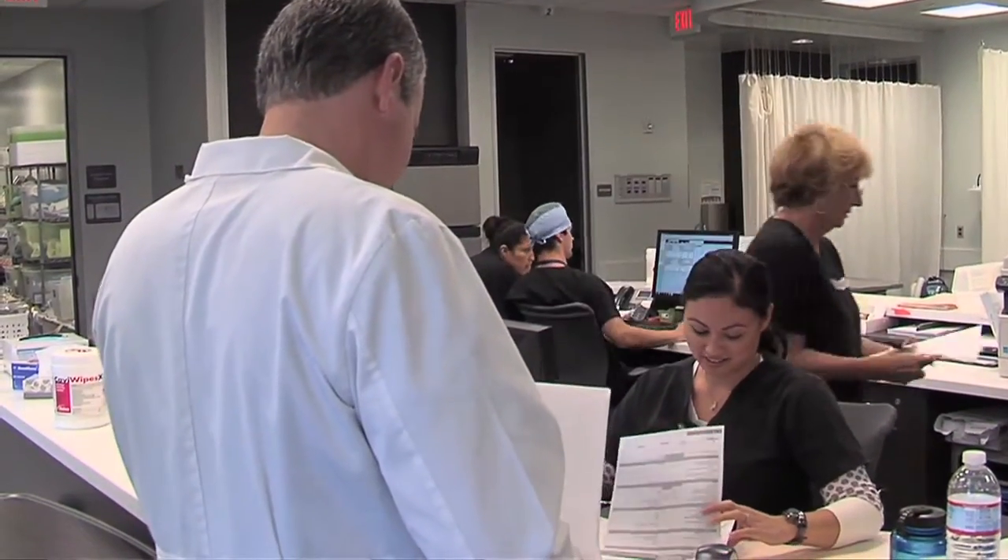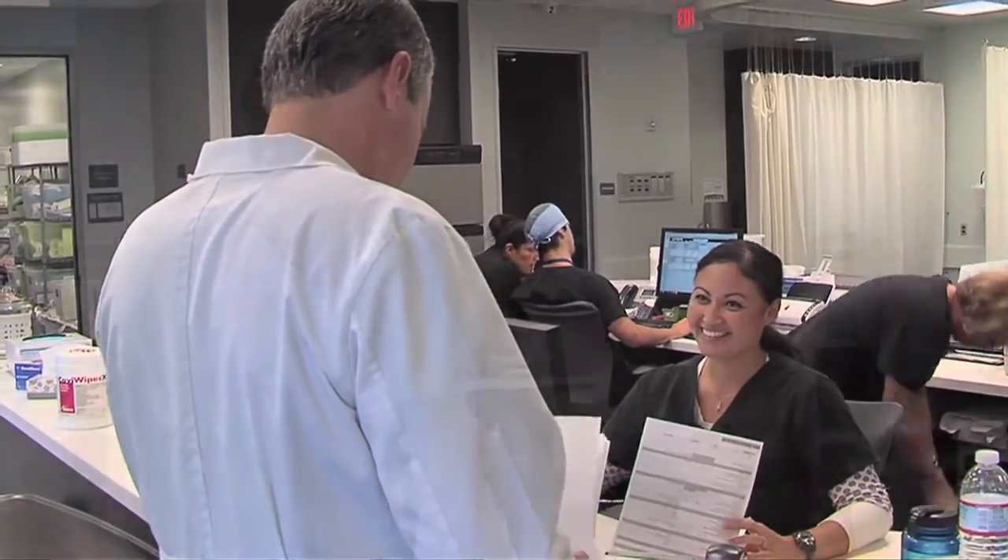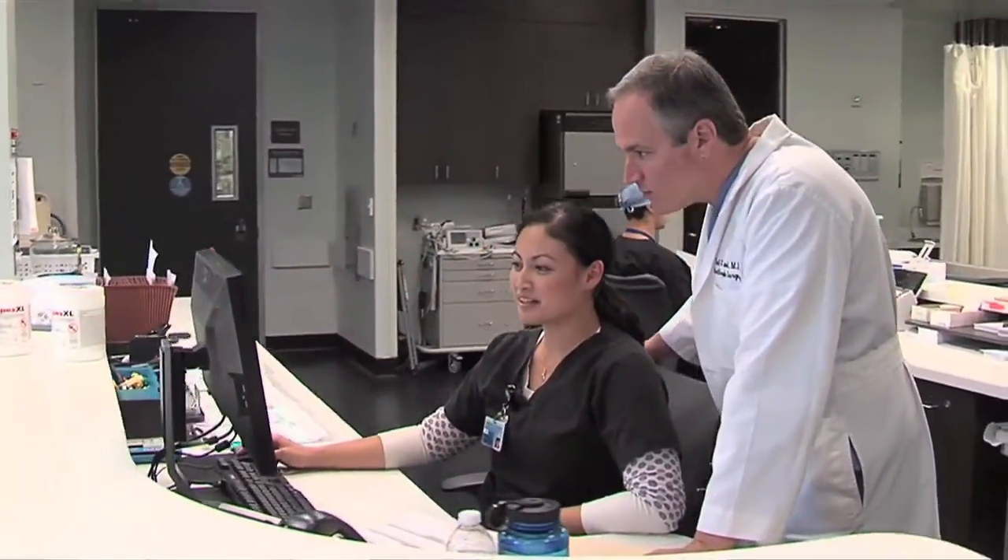Every patient that is treated with stem cells needs to be evaluated by a physician. For orthopedic injuries in particular, sometimes we need an x-ray, sometimes we need an MRI, but that's where you start. After a physical examination and diagnostic testing, you can get a much better sense of whether a patient is a candidate for stem cell treatment or not.